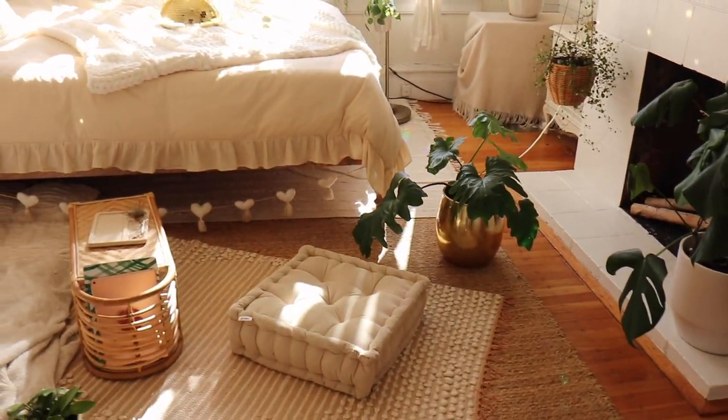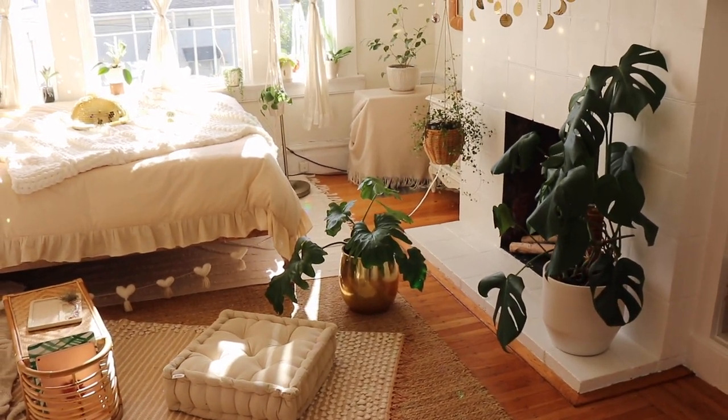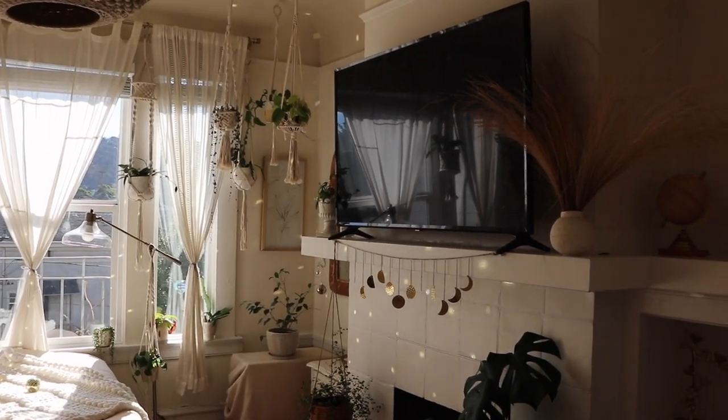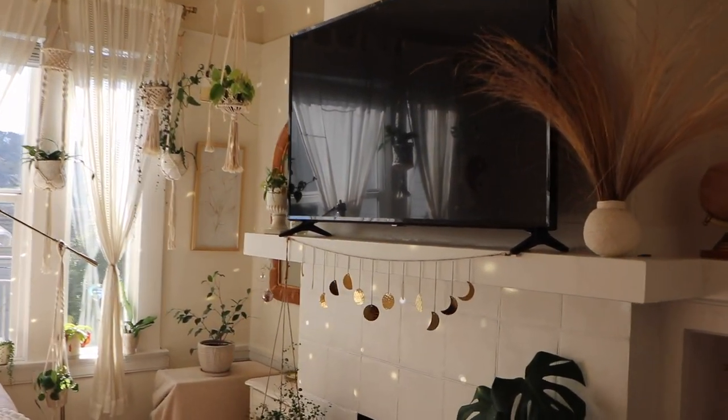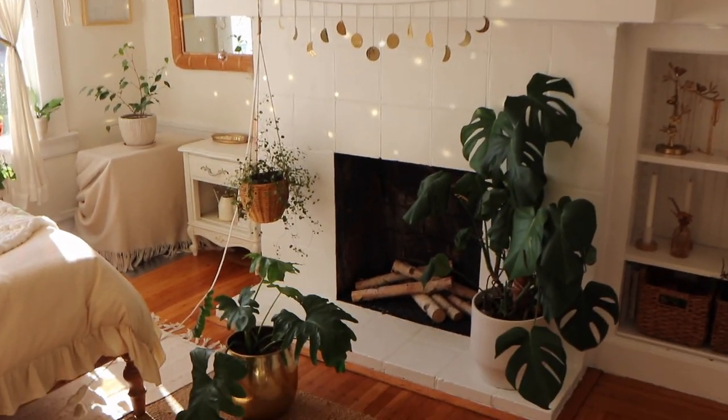I also have this moon garland thingy right here and some plants right there. I'm gonna replace this mirror with a wreath later because it's the holidays and I would love to have a wreath there. So that's the vibe right now. This is how it looks when you come into my apartment — there's my bed, there's the fireplace. I have some plants right here. I have a bunch of hanging plants right there in the corner. This is where my TV is. I have this cute little moon garland from Urban Outfitters right there, and this is my fireplace.